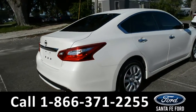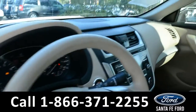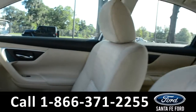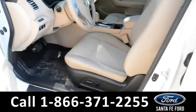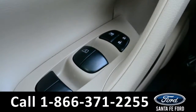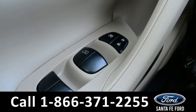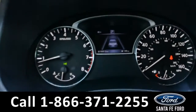Now let's check out the inside. Just a quick view into the front of the vehicle — the interior is tan cloth and the driver's seat is powered. It has powered windows, locks, and mirrors.